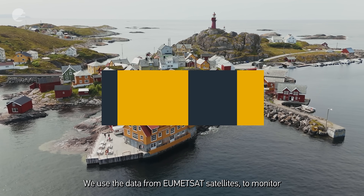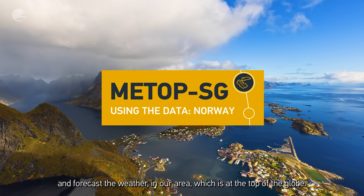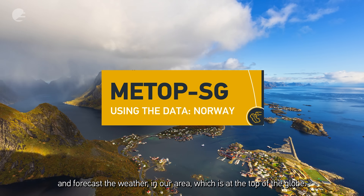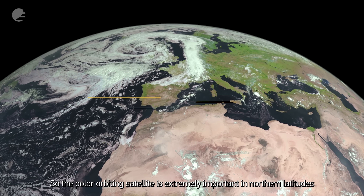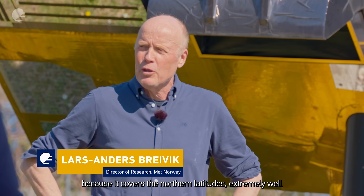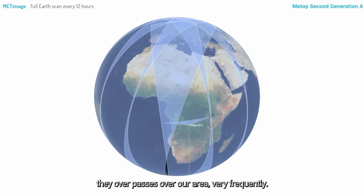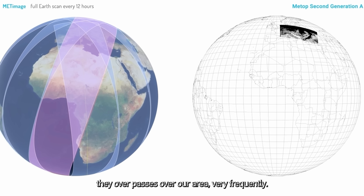We use data from Huminsat satellites to monitor and forecast weather in our area, which is top of the globe. The polar orbiting satellite is extremely important in northern latitudes because it covers the northern latitudes extremely well. The overpasses over our area are very frequent.